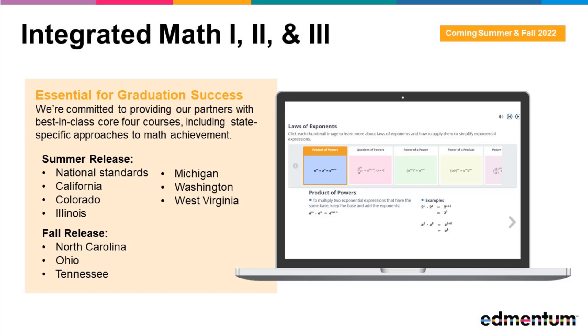These new courses will be aligned to national standards in addition to a series of state-specific course launches for the states you see here. More state-specific variants of these courses will be released later in the fall, satisfying needs in North Carolina, Ohio, and Tennessee.